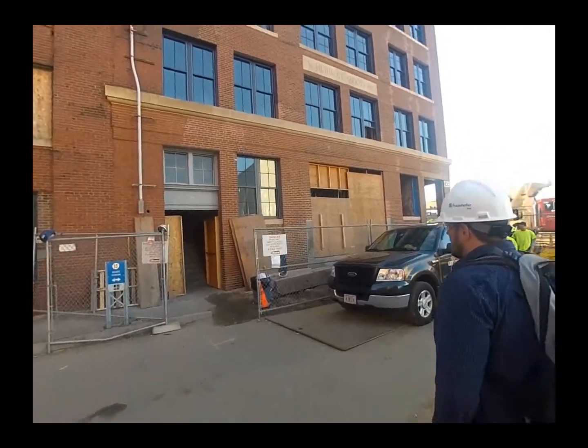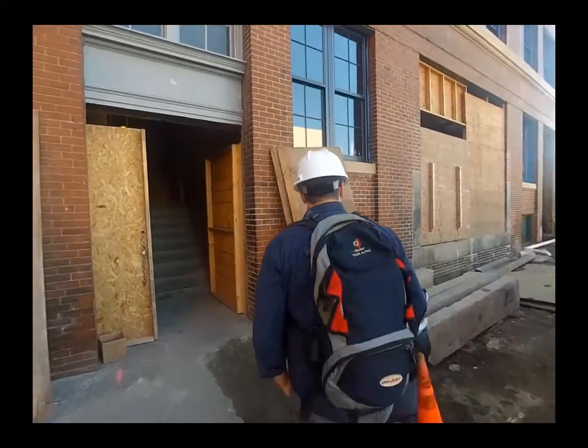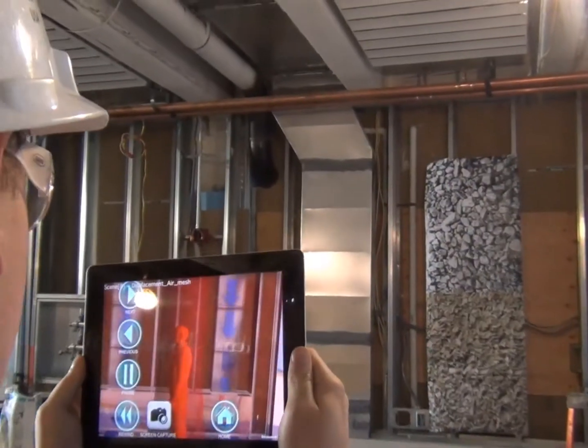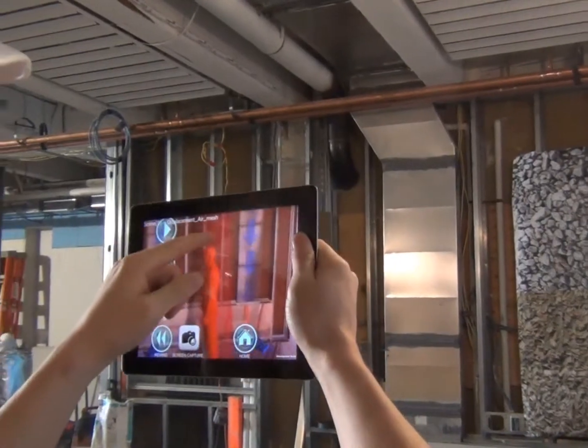Frequent visits to the future site have been needed to compare the BIM model used to create the 3D visualizations with the as-built construction. This has been a crucial step in ensuring accuracy of our models. There have been many rounds of testing and multiple iterations on the user interface as well as the models and animations.